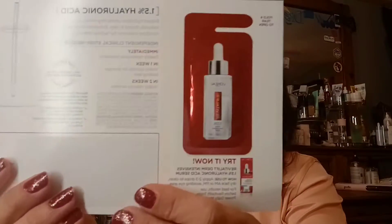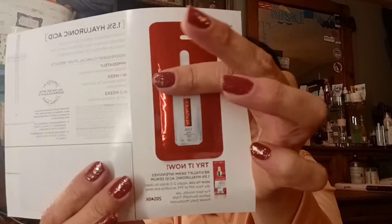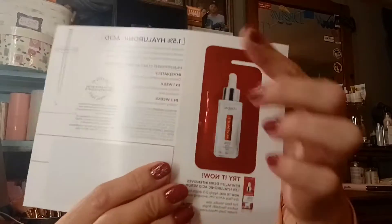Then we have the Revitalift Derm Intensive by L'Oréal. It is a foil packet sample and it's pretty full — enough for a couple of uses. Once you open it, just put it in a Ziploc bag and you'll be able to use it again within a day or two. This is the Revitalift Derm Intensive 1.5 Hyaluronic Acid Serum, and being a serum I only use like two or three drops, so I may get three or four uses out of it.